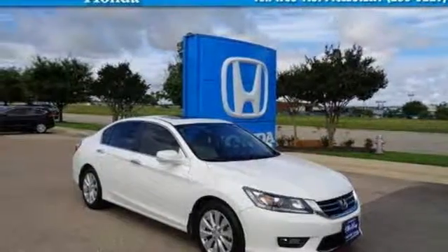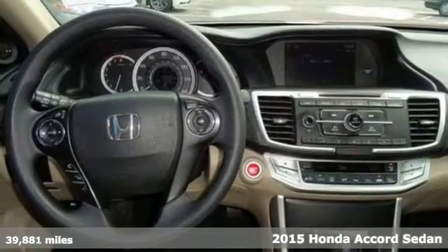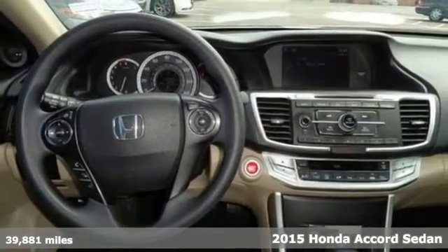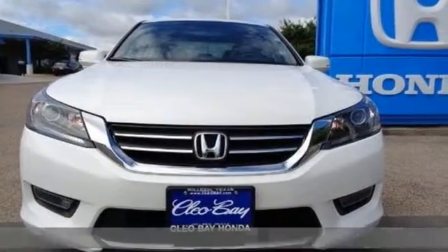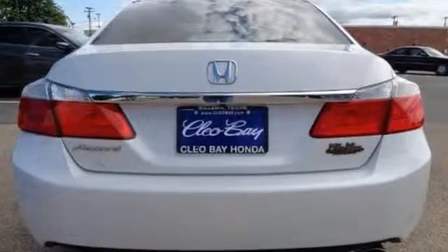It's a 2015 Honda Accord. Nearly 40 years of heritage brings you this incomparable Accord. It has many convenient features like a rear view camera, dual zone climate control, and Bluetooth hands-free link.